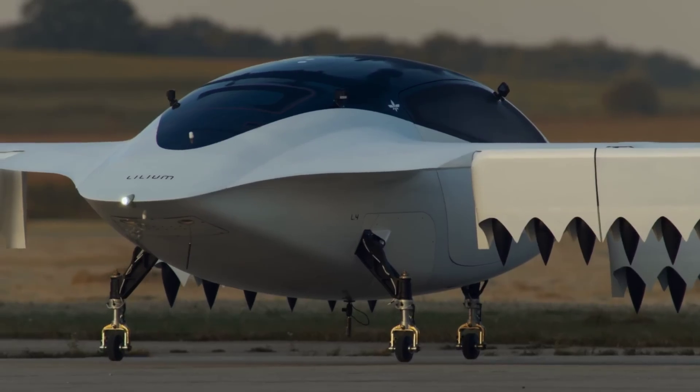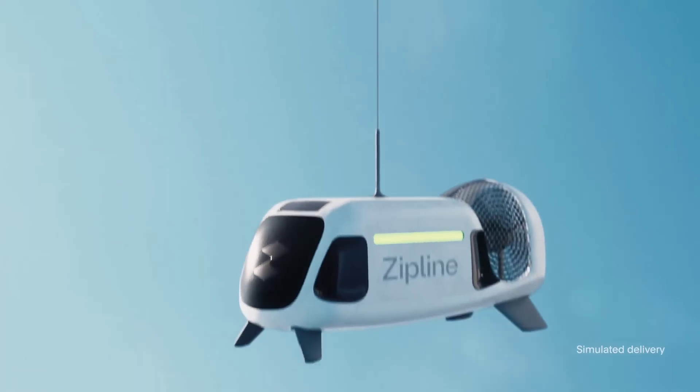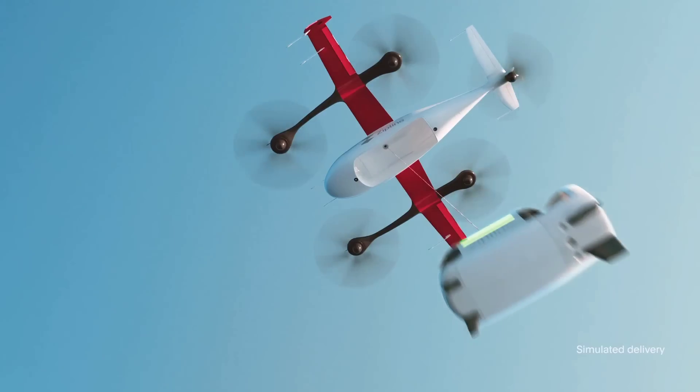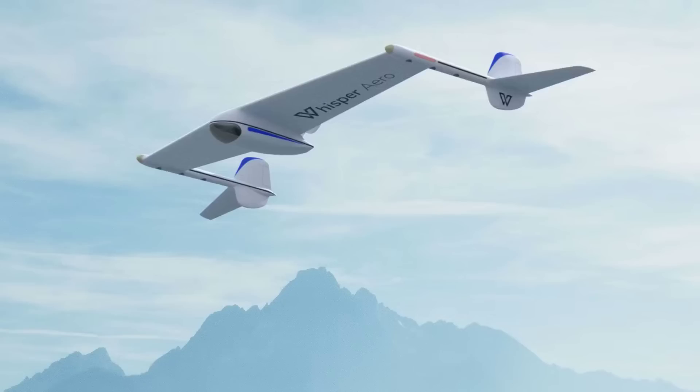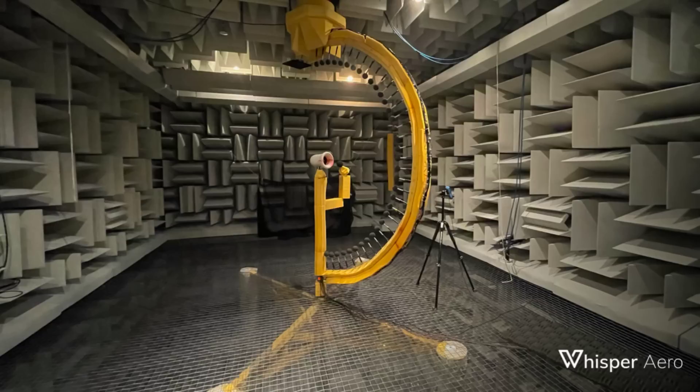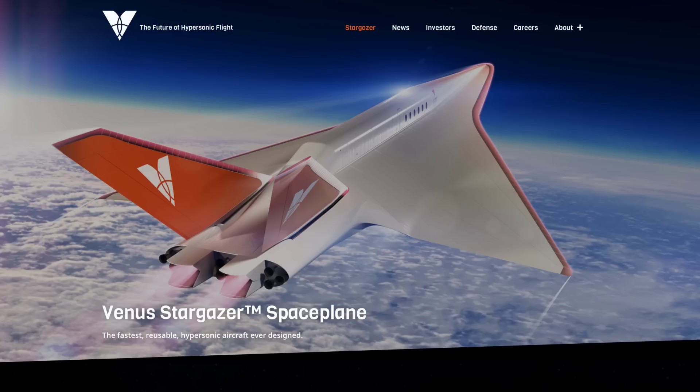One issue that always comes up whenever drones and eVTOL are discussed is noise, and how the proliferation of these machines will make for very loud skies. Whisper Aero is a company which is aiming to tackle this problem with its own proprietary electric ducted fans, and as you can probably guess by their name, they are aiming to be extremely quiet compared to regular electric jet engines. The aerospace company, headed by former NASA engineer Mark Moore, has been using what they call a specialised computational framework when developing their engines, which allows them to design specifically with acoustics in mind, and they recently raised $32 million for continued development.